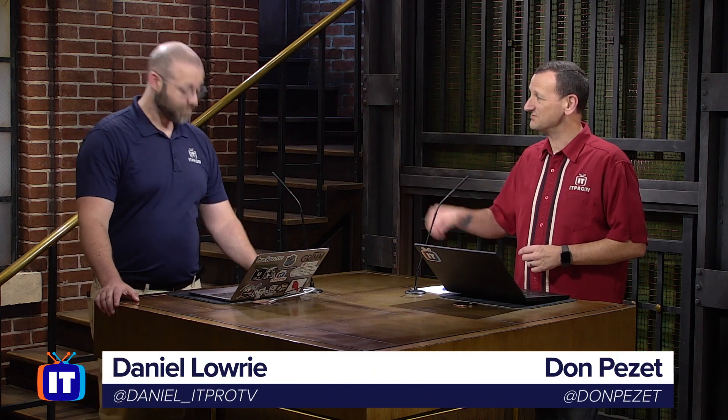Welcome everybody to ITProTV. I'm your host, Don Pezet, joined in studio today by Mr. Daniel Lowery. And we have a special segment because Daniel has kind of worked on a little side project here on creating a pen testing report.